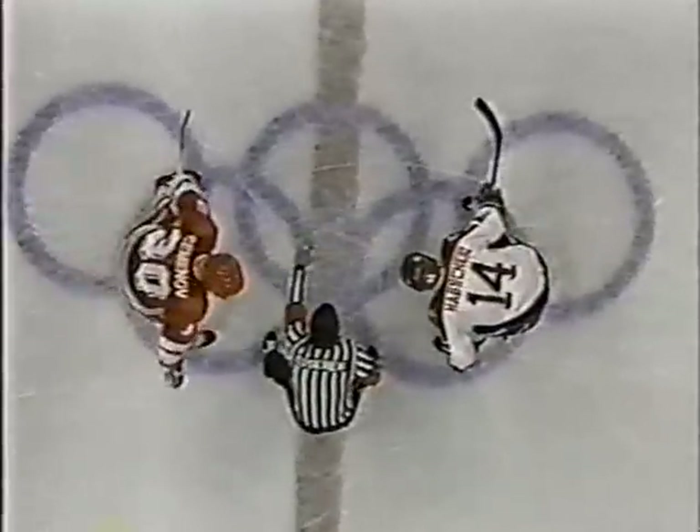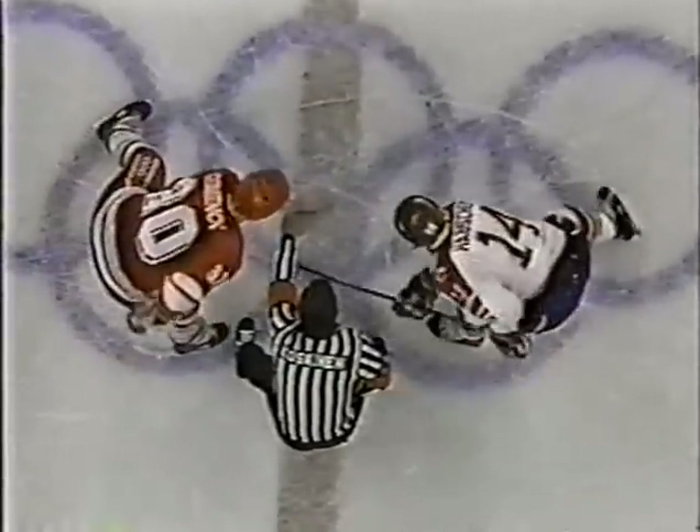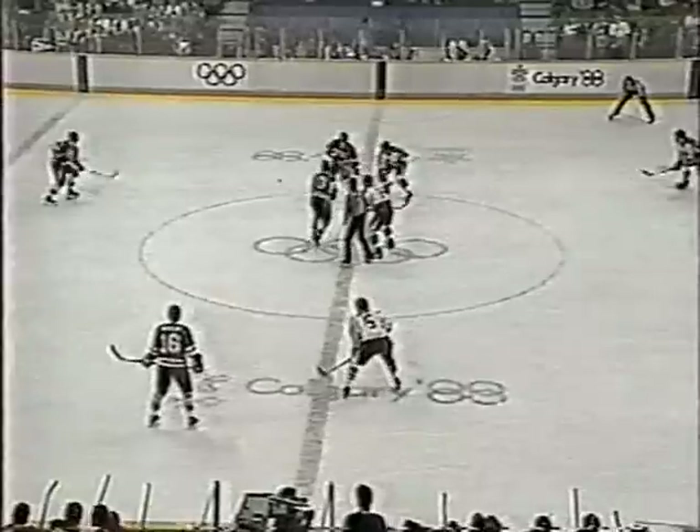16:37 the time. Four-nothing Soviets. First time that the big green machine has been on the ice for a goal.